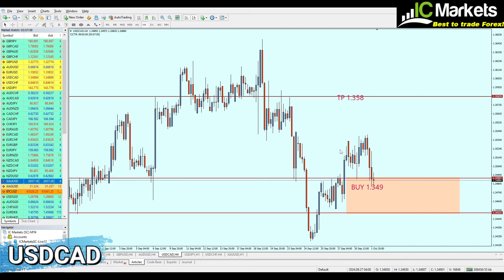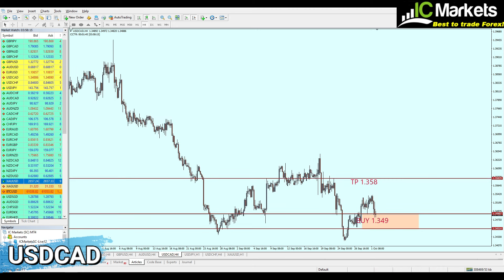The USD/CAD signal was really good and reversed exactly from the given buy price at 1.349. However, it went to around 47 pips of profit before going back to the entry. This signal remains the same — we are still looking for the market to reverse at this level of previous support. The signal simply remains unchanged.